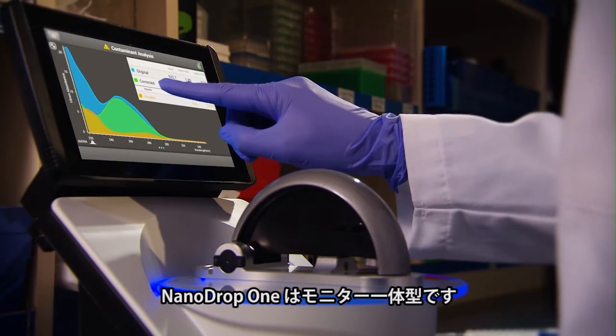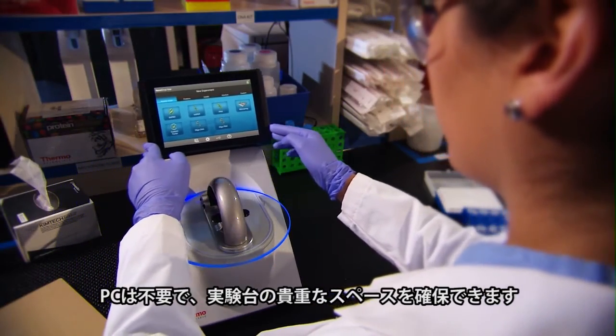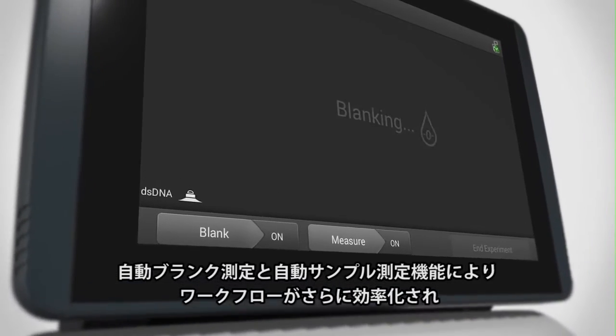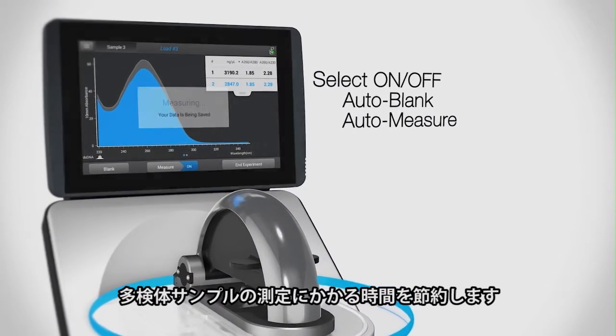The NanoDrop 1 stand-alone, ergonomic design provides high-resolution touchscreen control, freeing up valuable bench space with no laptop needed. The AutoBlank and AutoMeasure features further streamline workflow, saving time when measuring multiple samples.